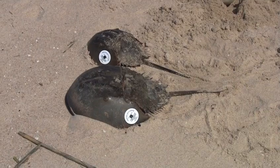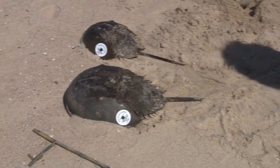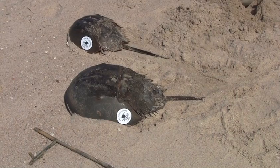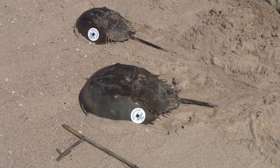The data from the program is used to protect habitat and to help determine the age of individual crabs. The crabs are about 9 or 10 years old when they come up to spawn, so if you tag a crab and it's re-sighted 8 years later, you know that crab is at least 17 years old.